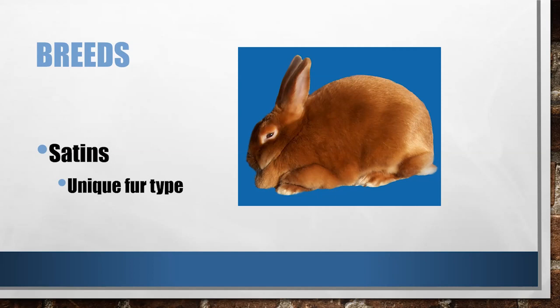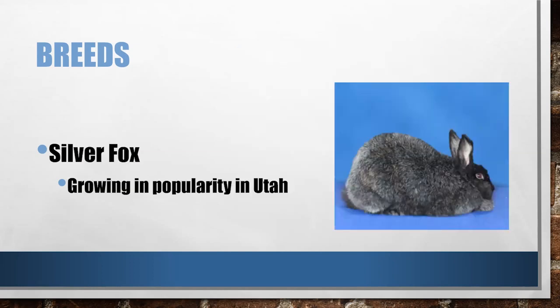You may have heard of Silver Fox in Utah — this is a rapidly growing breed in popularity here. They're a larger rabbit breed, and they're actually one of the first three breeds created in Utah and recognized through the American Rabbit Breeders Association. Another nice meaty breed you may be familiar with — not as popular nationwide, but definitely growing in popularity here.